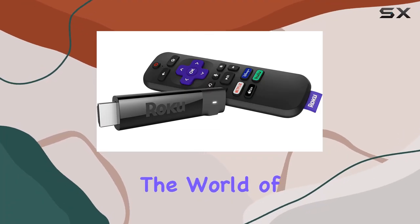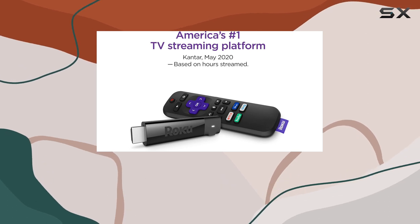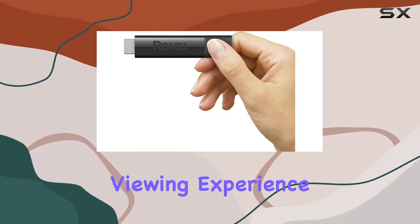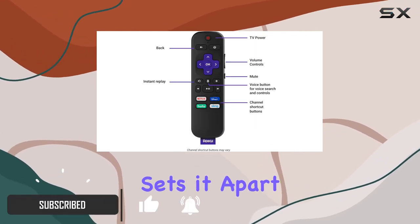Today we're diving into the world of the Roku Streaming Stick Plus. This powerful and portable streaming device boasts 4K and HDR capabilities, ensuring a stunning viewing experience with sharp resolution and vibrant colors.